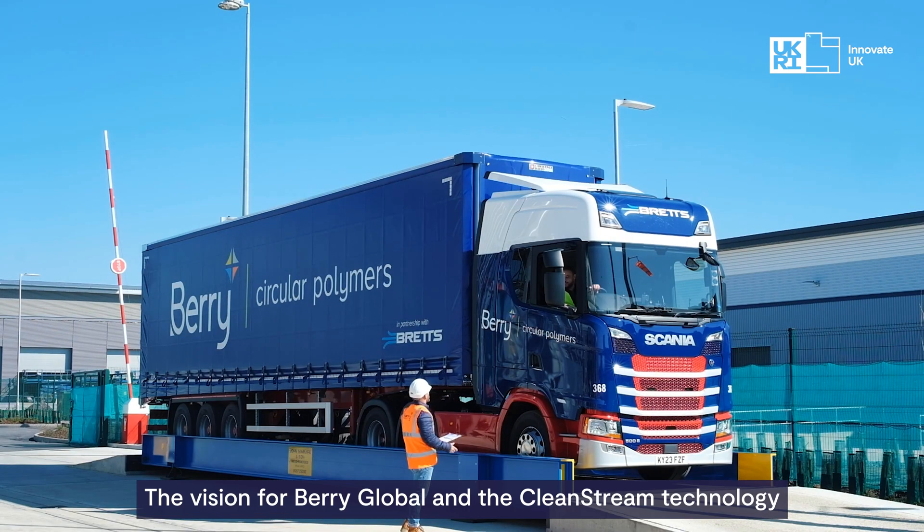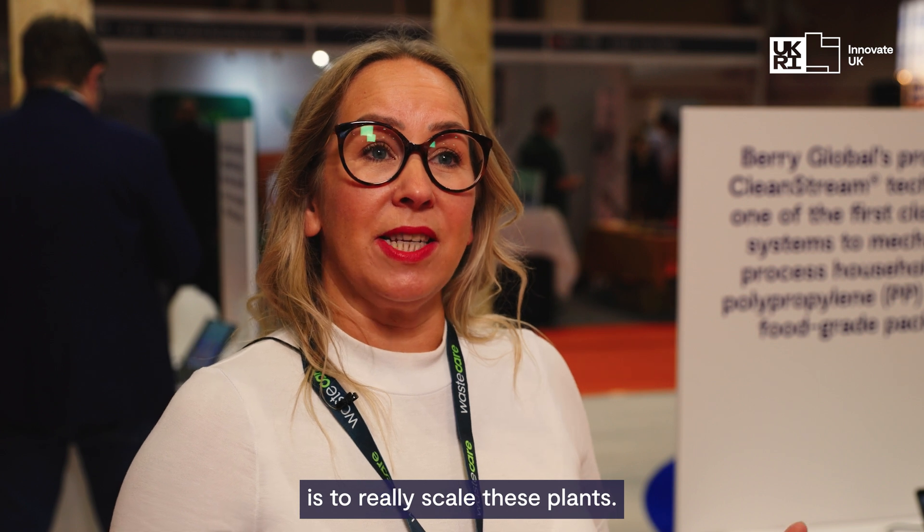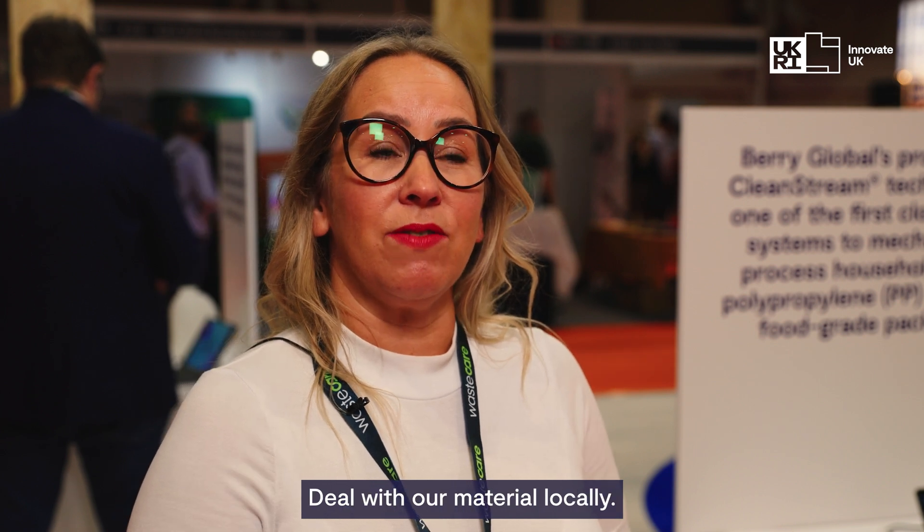The vision for Berry Global and the CleanStream technology is to really scale these plants, deal with our material locally, and look at global recycling for the polypropylene packaging that Berry Global places onto the market. We're solving the need for UK reprocessing, so we're stopping the need for exports on this particular grade.